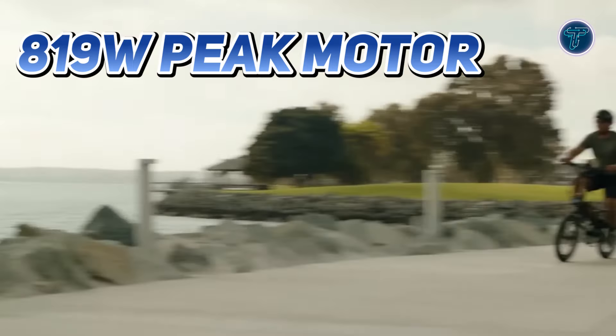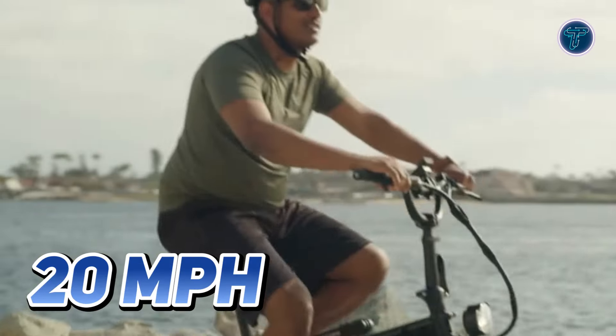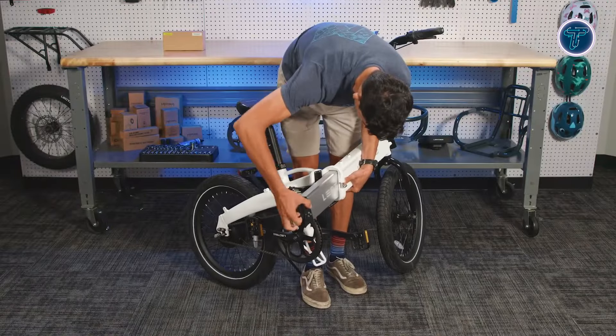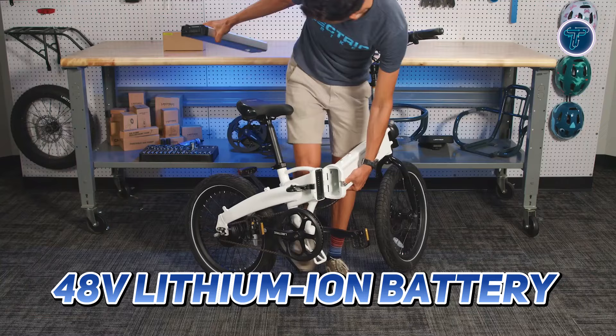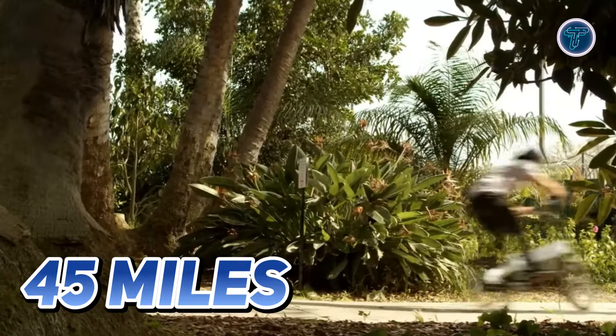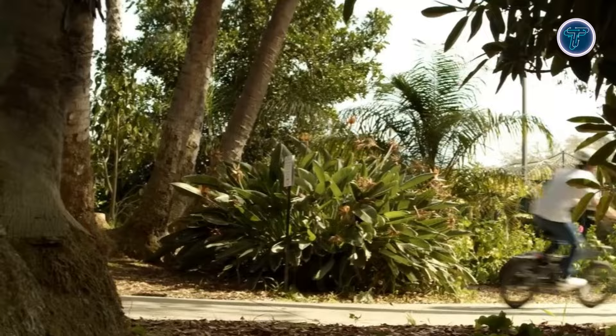Equipped with an 819-watt peak motor, the XP Lite 2.0 can reach speeds of up to 20 miles per hour, delivering a zippy ride that makes traversing city streets a breeze. Its powerful 48-volt lithium-ion battery offers an impressive range of up to 45 miles, ensuring you can cover significant distances without worrying about recharging.